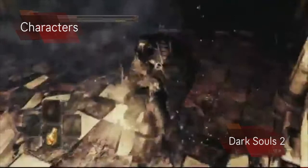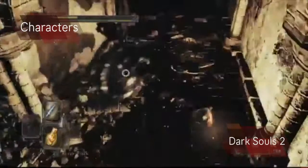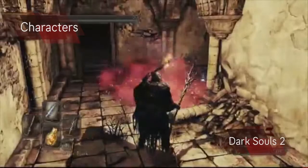The movement in Dark Souls 2 is very fluid and makes combat enjoyable because it's easier to time your rolls and attacks at the right time. Also, the more your character dies, the more they look hollow.